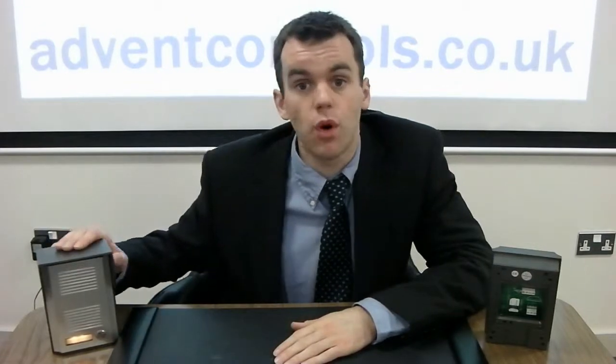Hi, I'm Michael from Advent Controls and in this video we're going to take a look at our one-button GSM door entry system. The GSM intercom allows you to have a full two-way conversation with callers to your property. If you put your mobile phone number in the intercom, no matter where you are in the world, you'll be able to speak to somebody calling at your front door.